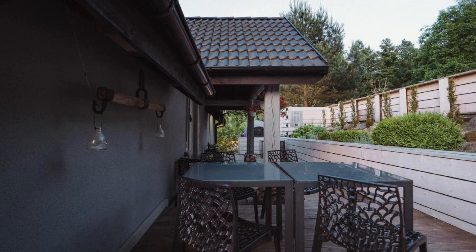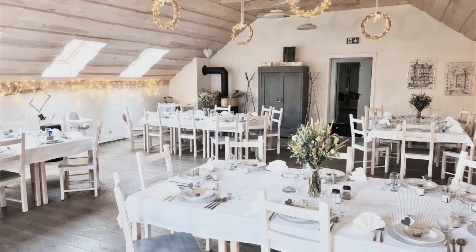Hi everyone, welcome back to my channel. I'm reviewing Trisha Hotel. The location of the hotel is good and guests love walking around the neighborhood. There are 10 types of rooms available on booking.com, and you can book online and enjoy.